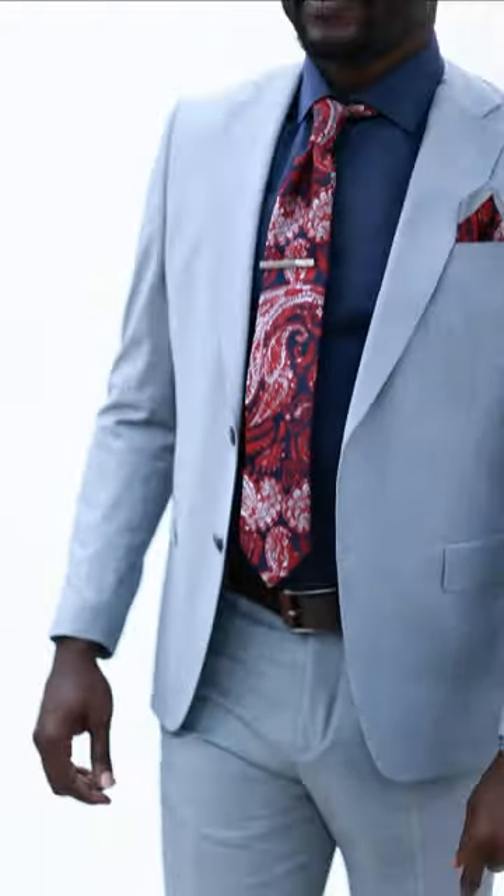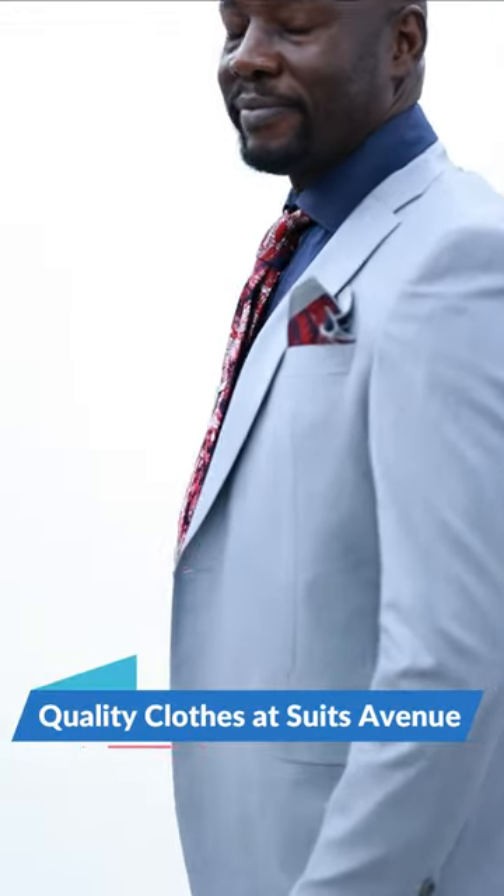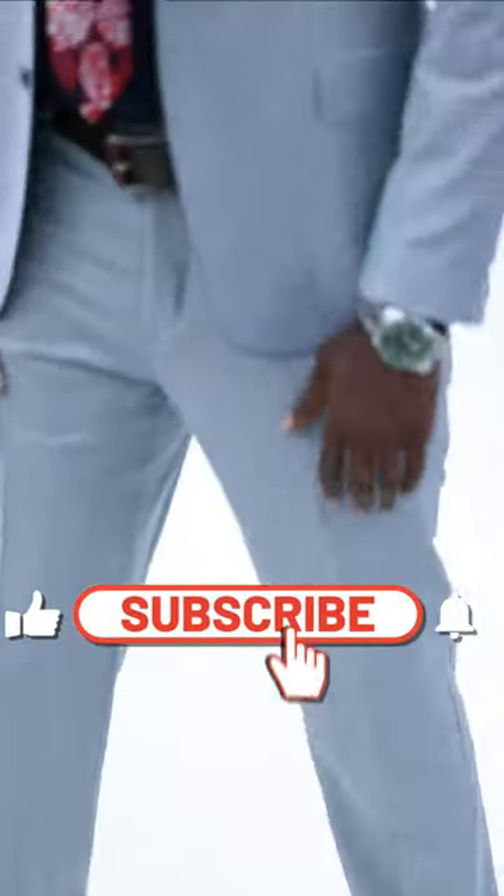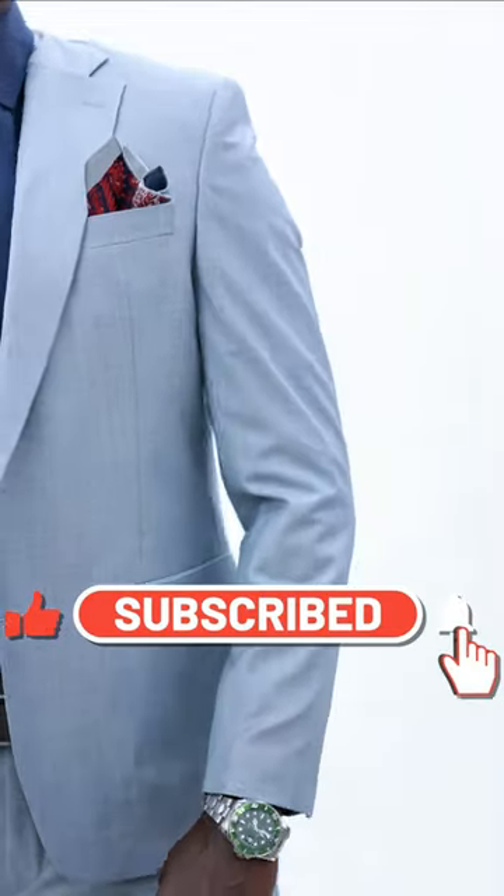Hi gents, you're welcome to Suits Avenue. In this video today we are showcasing for you a 100% quality suit — wool blended suits that we have from sizes 48 to 56. As you can see, it's well tailored with well aligned pockets.